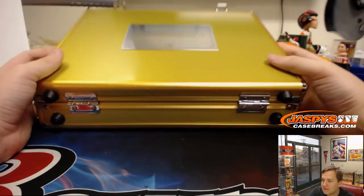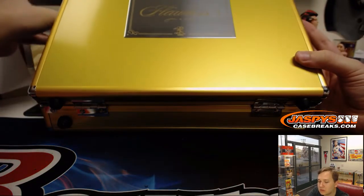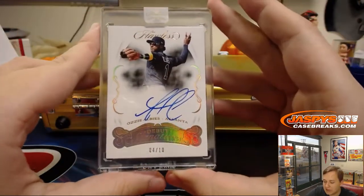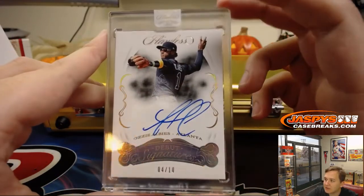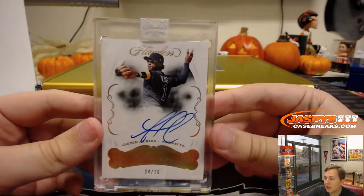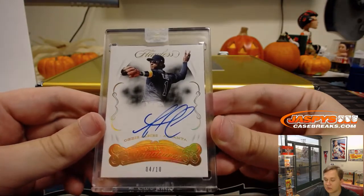We'll go on the left side now. Wow, have yourself a break Patrick K — debut signatures, four of ten, Ozzie Albies. Patrick K gets the Braves, gets the Acuna 1 of 1 and the Ozzie Albies four of ten. Nice.